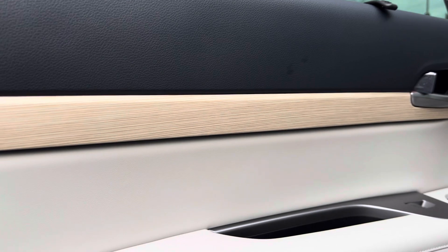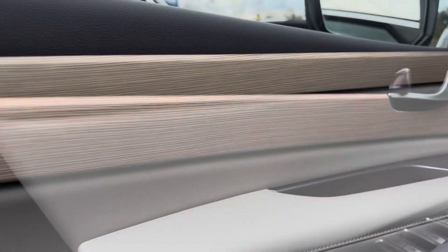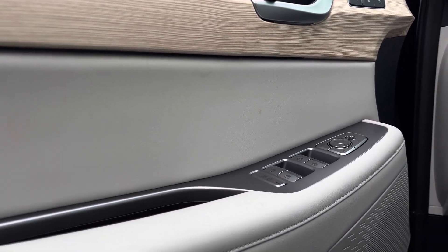Inside you get different wood trim and leather on the door. This Limited came equipped with a Harman Kardon sound system, which is one of the best in the automotive industry.